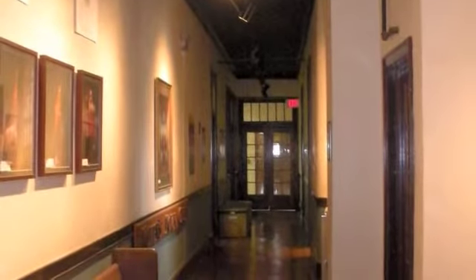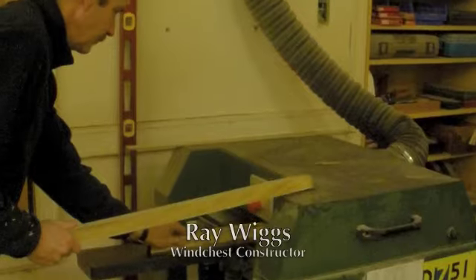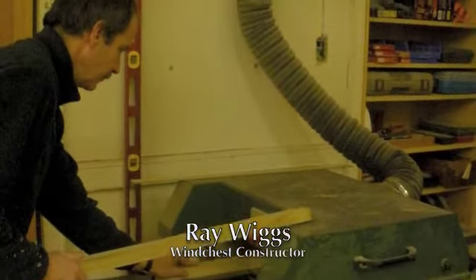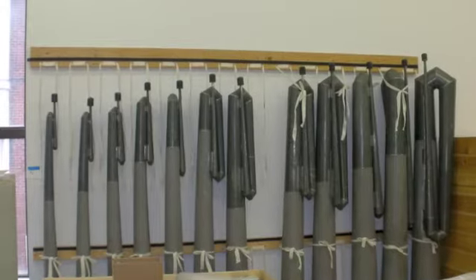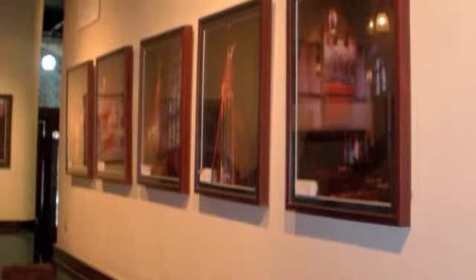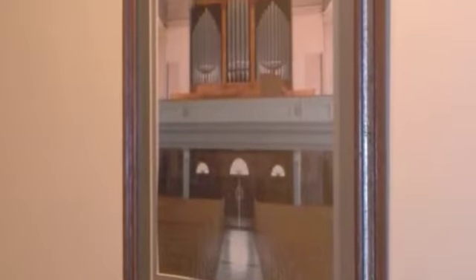Constructor Ray Wiggs says this is no small task to take on. It generally takes anywhere from 9 months to 12 months, depending on the size, to put it all together and have it done. The Pipe Organ Builders produce organs for churches spanning the nation from the coast of California to Williamsburg, Virginia.